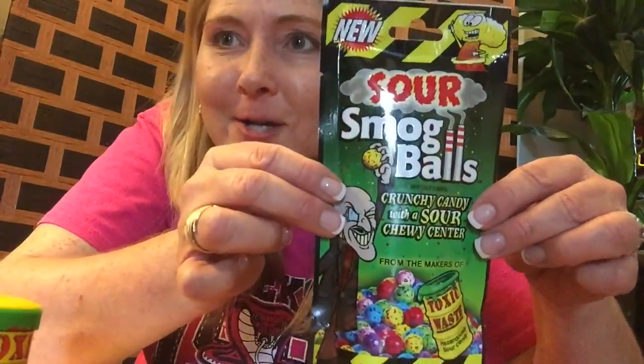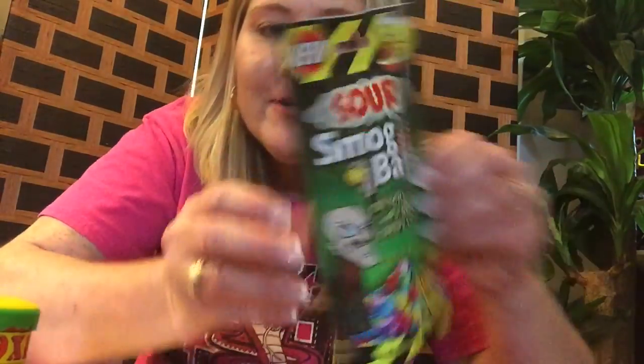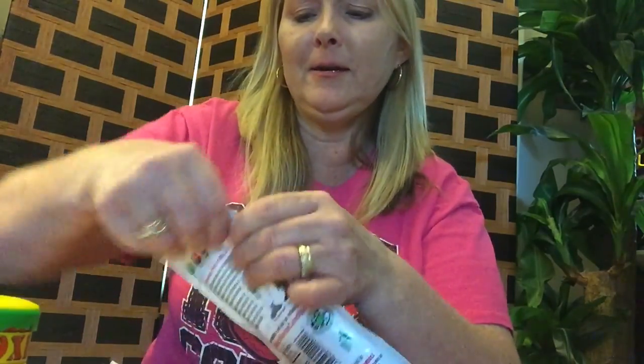I want to show you everything I bought at It's Sugar. I love that store because they are one of the only places that sell really, really sour candy. In particular, this brand is called Toxic Waste. I got these sour smog balls — it says crunchy candy with a sour chewy cinnamon center. I'm going to open it up and try one. The one thing I really liked best was the Toxic Waste sour chewing gum, but they don't make them anymore, or the store was out.